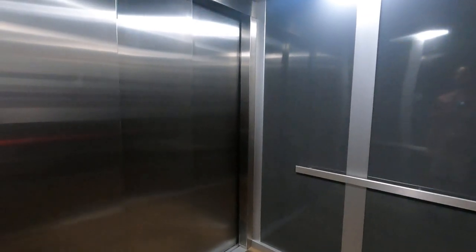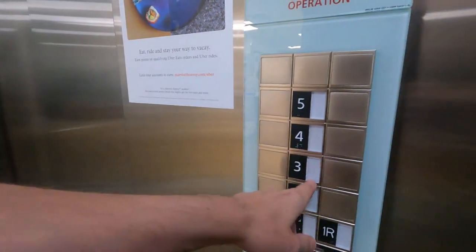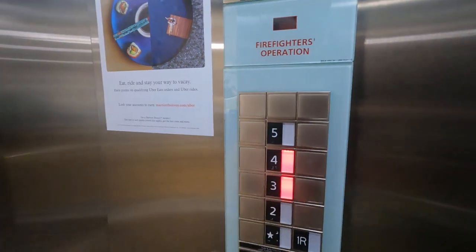Is it going to open? Whoops, hello! I pressed the wrong floor. What floor do you need? Four. Thank you. You're welcome. Thank you.